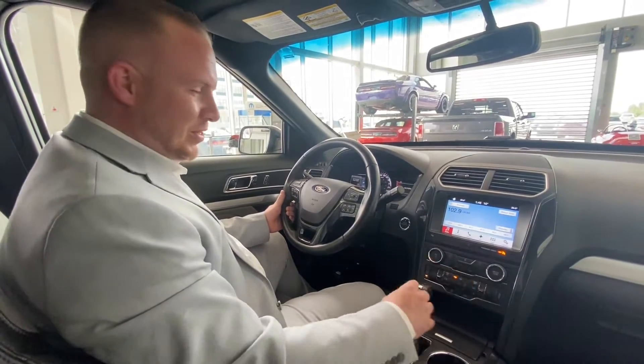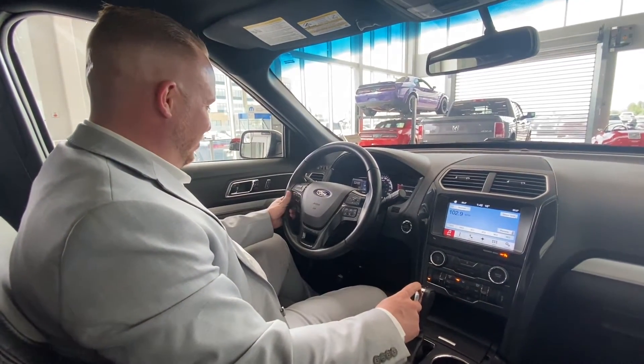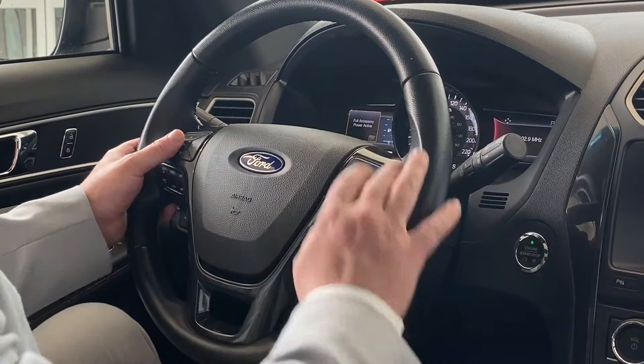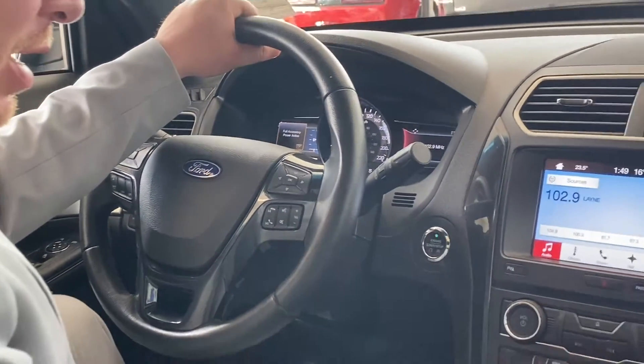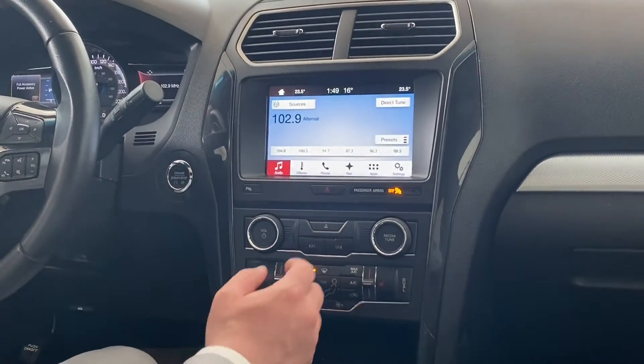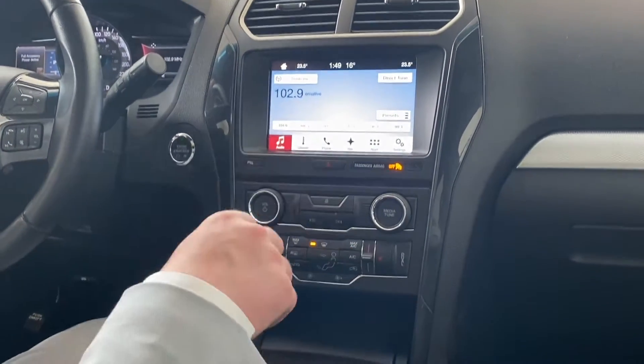You have power windows, power locks, power doors as usual. You have Bluetooth settings on the wheel and then you have your menu functions for both of the clusters in the display. You have heated and air-conditioned seats. You have sync mode. You also have hill descent.